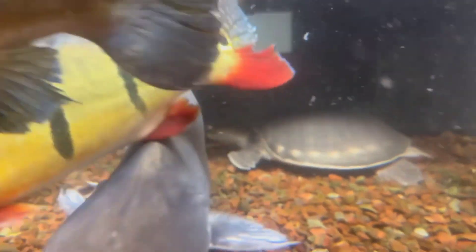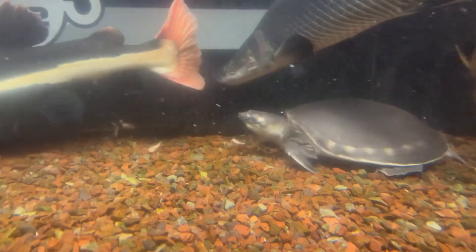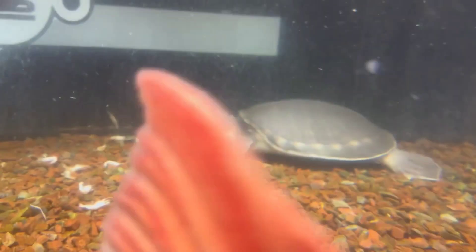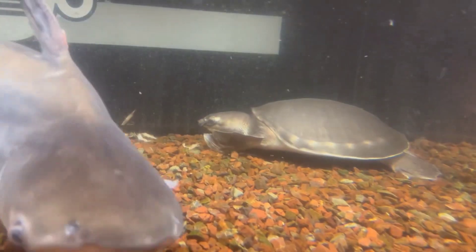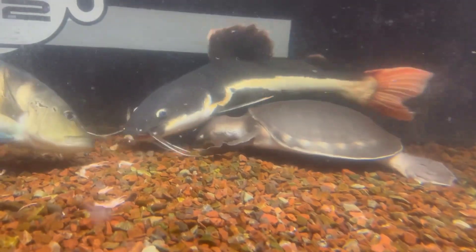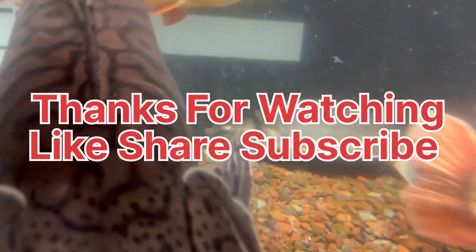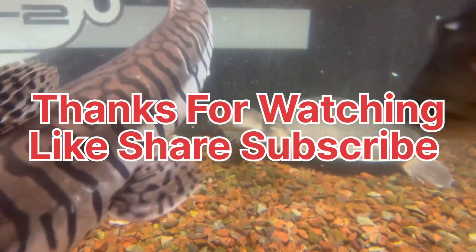Arapaimas are not an ideal choice for beginner aquarists due to their size and care requirements. However, with proper research and dedication, keeping these gentle giants can be a rewarding experience. Remember to provide them ample space, a well-maintained environment, and a balanced diet.